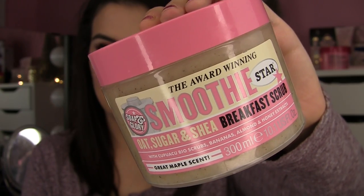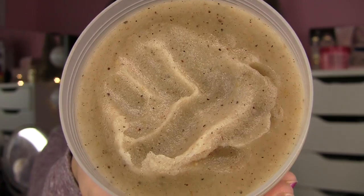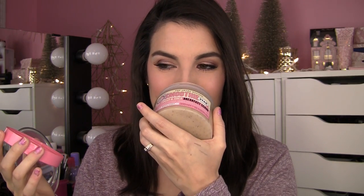The other top body product, which is a more recent find that I'm just loving, is called the Smoothie Star Breakfast Scrub. It's in the same size container as the body butter, but this is something you use in the shower. This is such a potent scrub — it really does something. The scent is so yummy. It says oat, sugar, and shea, and it also says great maple scent. I can sense a little bit of that.